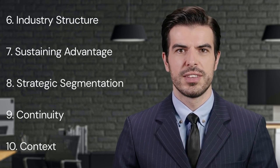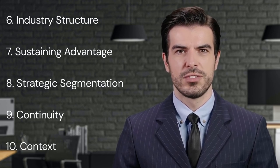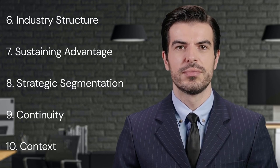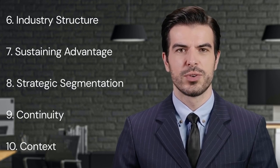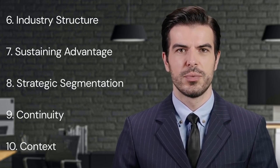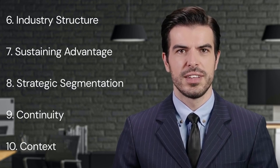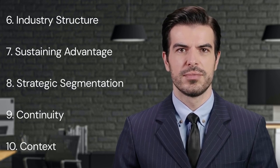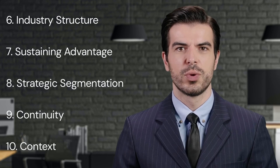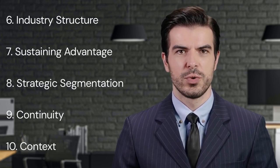Key Point Six: Industry Structure. Porter emphasizes that industry structure greatly affects a firm's profitability. Industries with high entry barriers, low threat of substitute goods, and less bargaining power of suppliers and buyers are attractive. Firms operating in such industries can make high profits. However, the dynamic nature of industries means that today's attractive industry could become unattractive tomorrow. Therefore, firms should be aware of the five forces model of competition and be ready to adapt to changes in these forces.